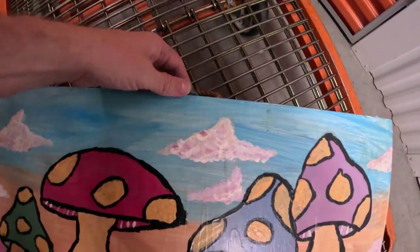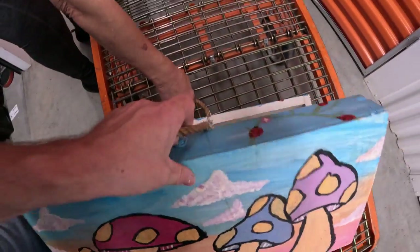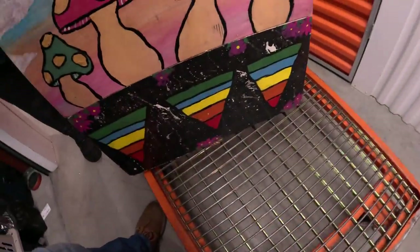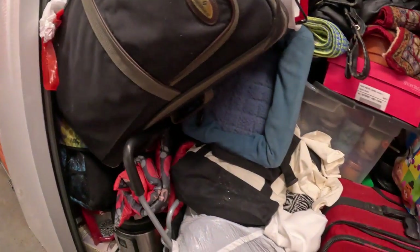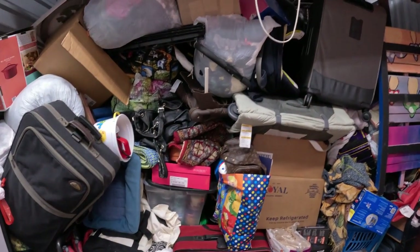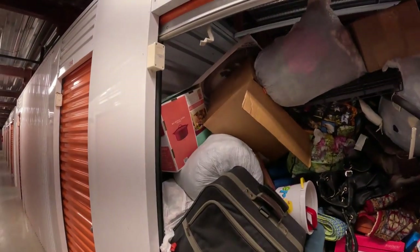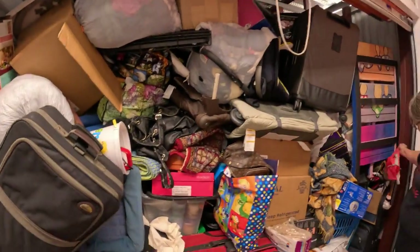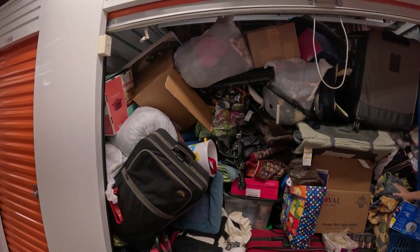We've got a wooden box painted with mushrooms on one side and Pink Floyd-looking triangles on the other — just a wooden box. Down in there is a floor buffer, an Instant Pot, and a bunch of candles. Plenty of volume in this unit. There's no furniture visible right now, but once we move this first layer there might be furniture behind it. We're about to start loading up.